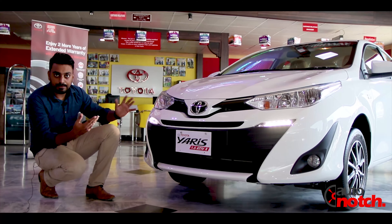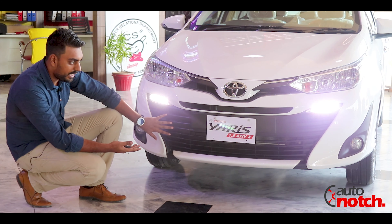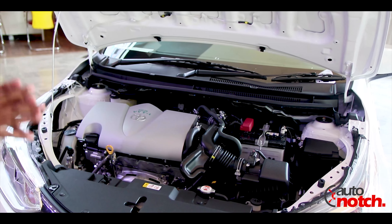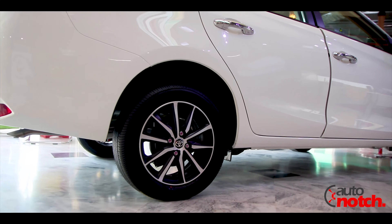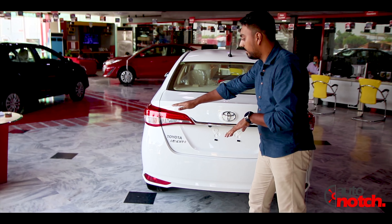Looking at the front profile, you will notice a very massive air intake grille bumper. This particular variant is the 1.5 ATIV X, which is equipped with a 2NR-FE engine. The rims have a metal cut finish and matte black finish. The back lamps are LED lined, with a halogen indicator and a reverse lamp.